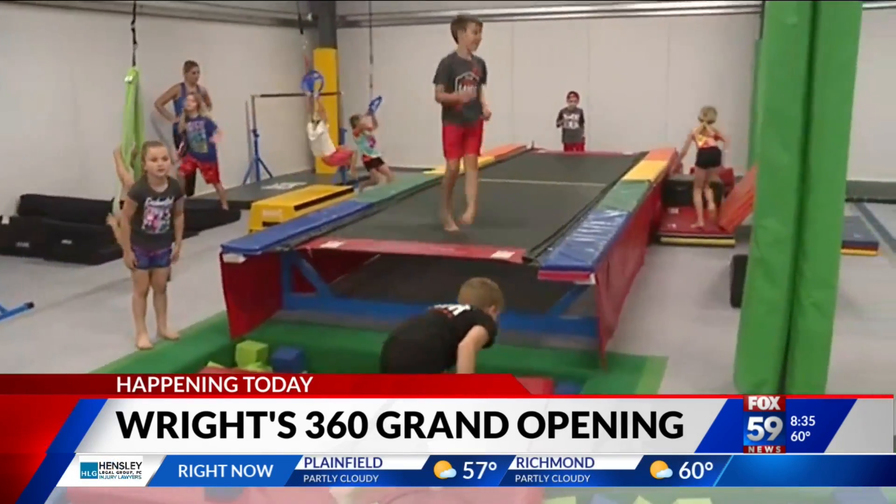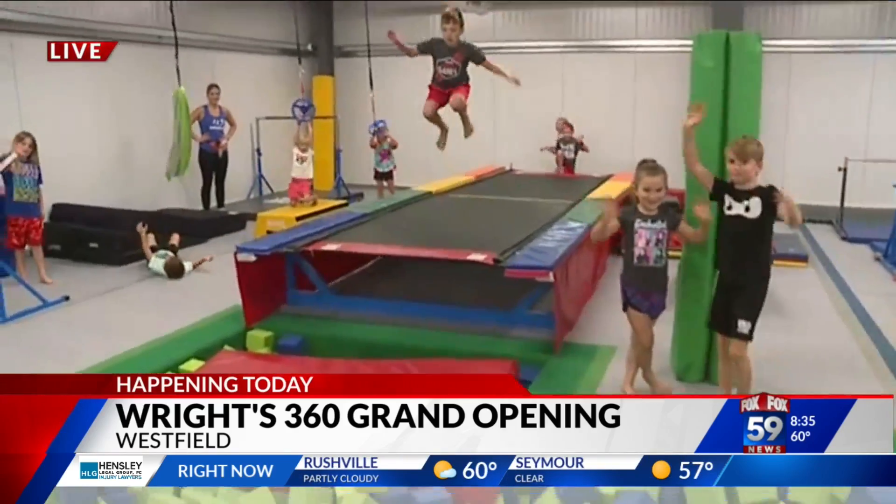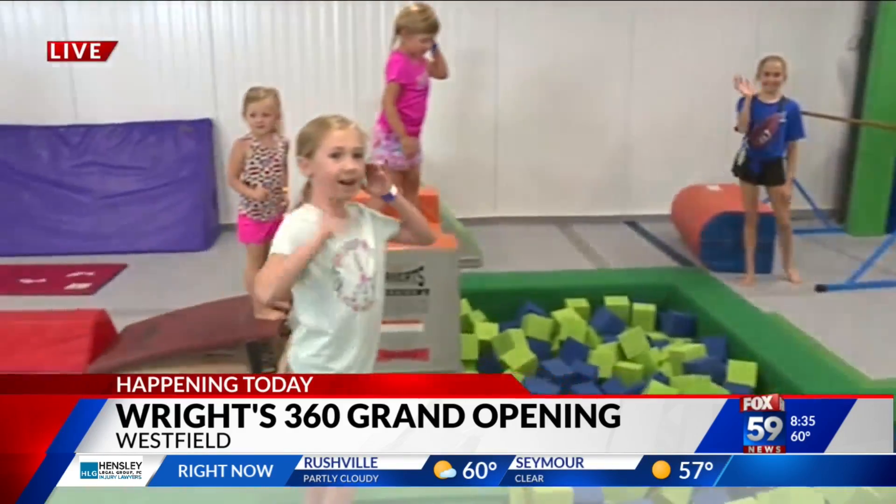We're going to have more information on our website for everyone who wants to check this all out. You guys want to wave bye to everyone? We'll have everything on Fox59.com.